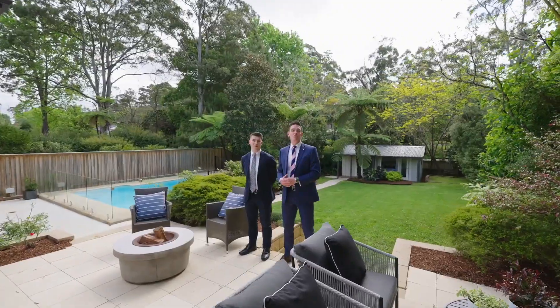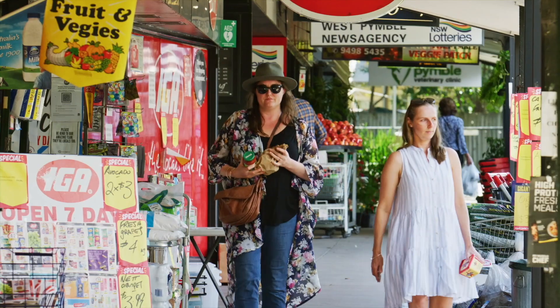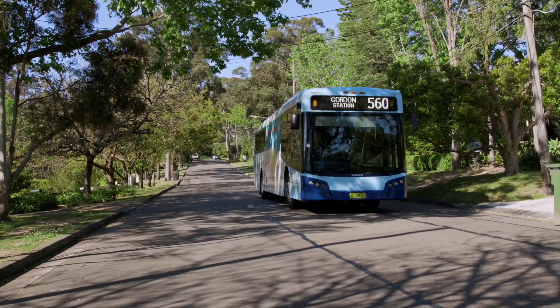With close proximity to Macquarie Centre and Macquarie Park, close to shops and schools, and easy access to the station, PLC, and other transport options — there is clearly something for everybody at 61 Wyoming Avenue in West Pymble.